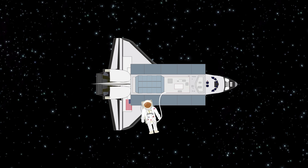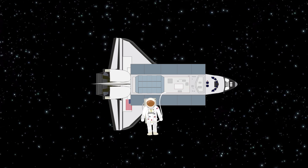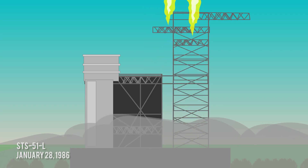From then on, the shuttles conducted cutting-edge research and launched satellites into space. On January 28, 1986, on its 10th flight, the Space Shuttle Challenger broke apart 73 seconds into its flight, killing all seven crew members on board.